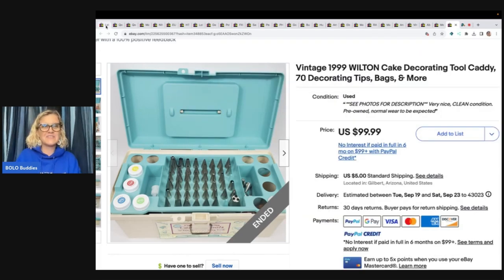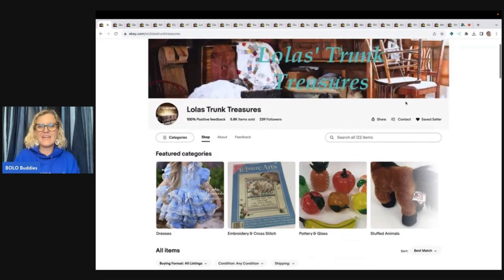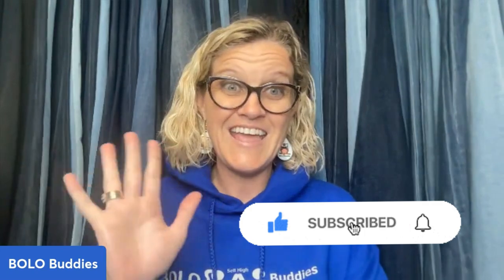Go down to the description and give Lola's Trunk Treasures a follow by clicking on the little heart and saving her as a seller. You'll get updates when she posts new items and any coupons she sends out to followers or past buyers. Thank you guys so much for being here. Be sure to like, comment, subscribe, and share. Thanks for watching.